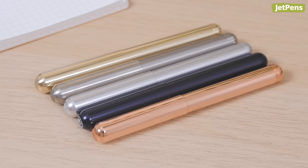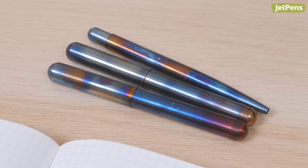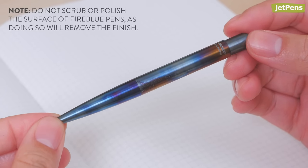The Lilliput is offered in metals like aluminum and copper. If you're looking for a unique pen, check out the Fire Blue — each pen has a one-of-a-kind finish created by torching the steel surface by hand.